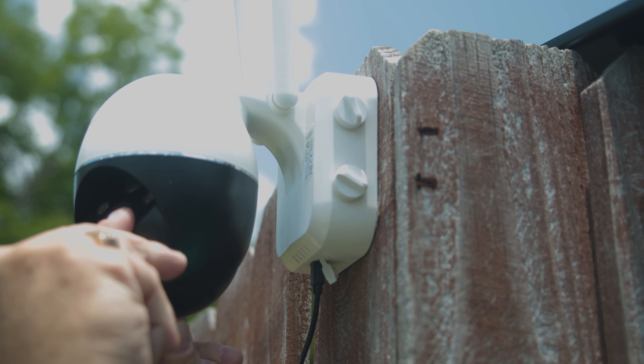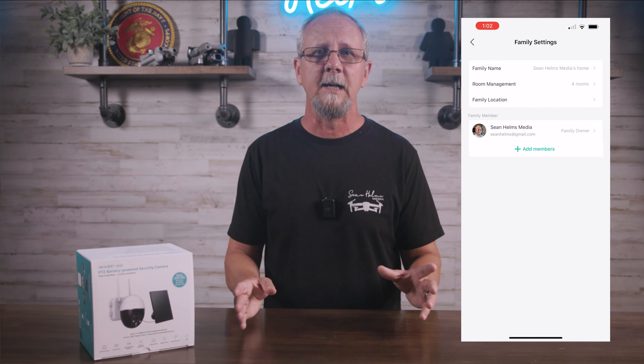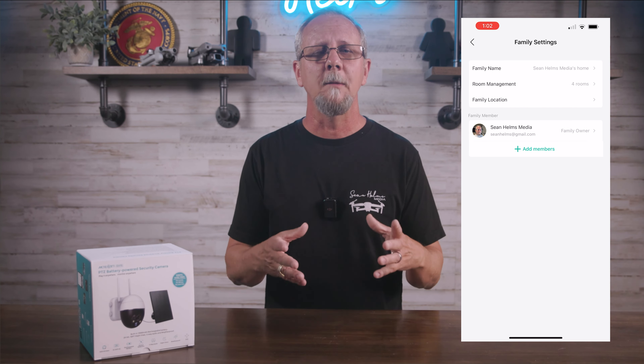I'm most impressed with the sturdy build quality of the unit. It seems to be constructed of premium materials with attention to detail, so it should last for a very long time. Using the app is a breeze. Once installed, you just add a new device — in this case the camera — and then follow the prompts to wirelessly connect to a 2.4GHz network. Just continue to follow the simple prompts and you'll be navigating this thing in no time at all. Once you set up your home in the app, you can share the camera with an unlimited number of family members that have the Cloud Edge app.